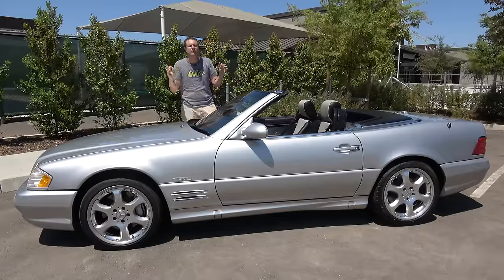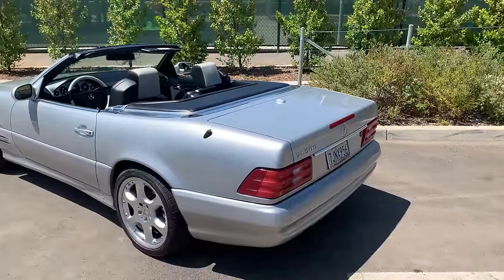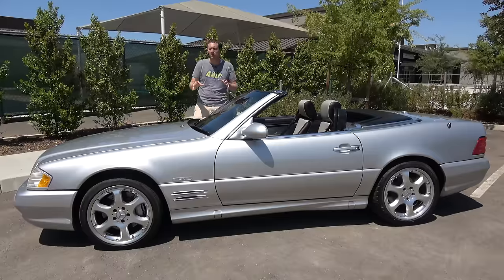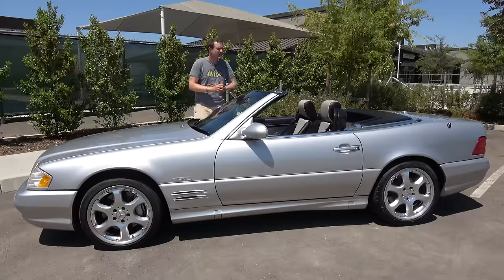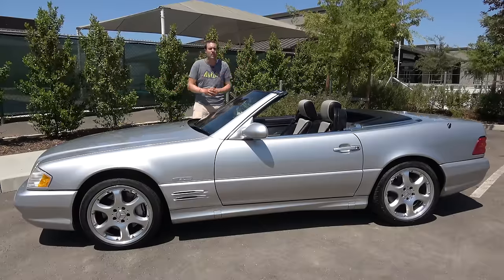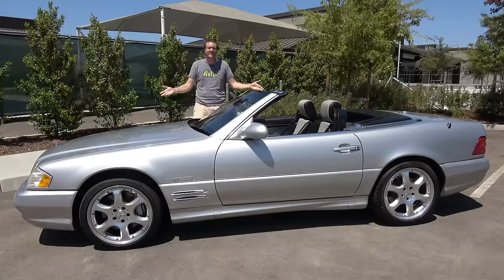Before that happened, there was the SL 500 Silver Arrow, which was one of the very last SL models built on this body style in 2002 before Mercedes-Benz switched to the next one. Mercedes made around 1,500 of these Silver Arrow models for North America — most had the V8 like this car, but a handful had the V12 — and it was the swan song of this body style. Today, Silver Arrow models like this one are among the most valuable SL models from this body style, assuming you can find one in excellent shape.